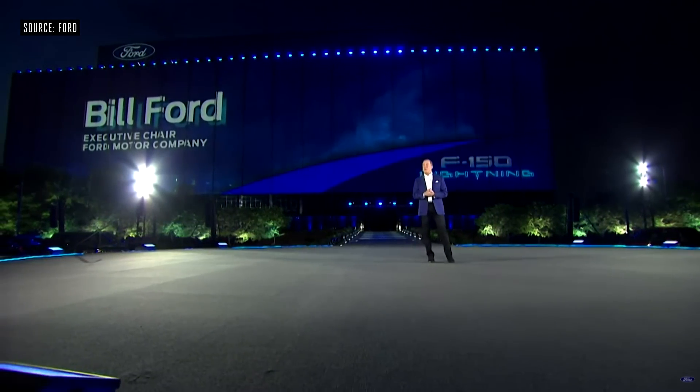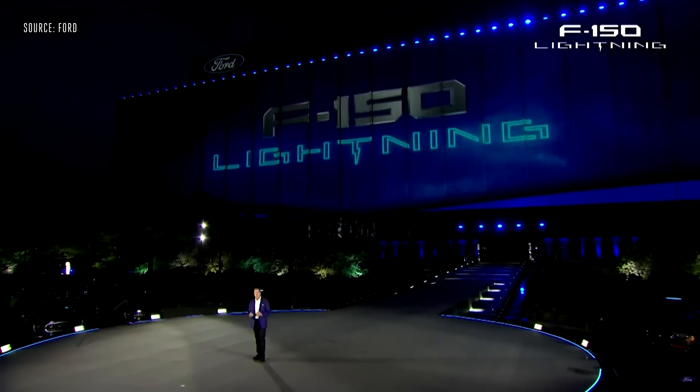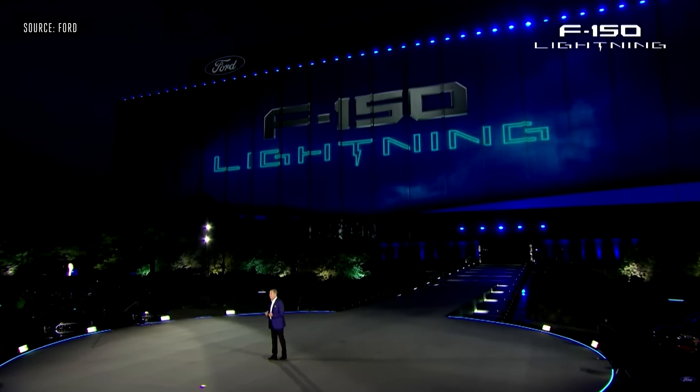Good evening, and welcome to Dearborn, home of the Ford Motor Company. The F-150 is the world's most popular and trusted truck, and the F-150 Lightning will be the smartest, cleanest F-150 ever.